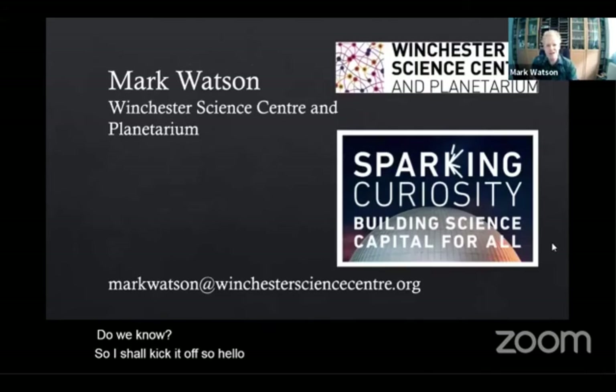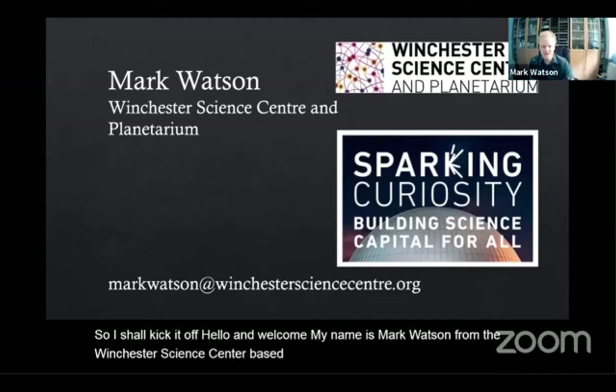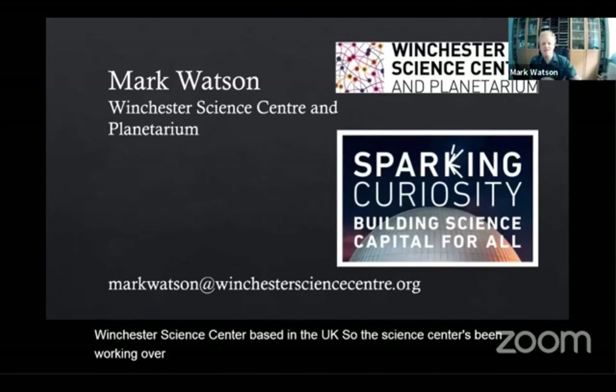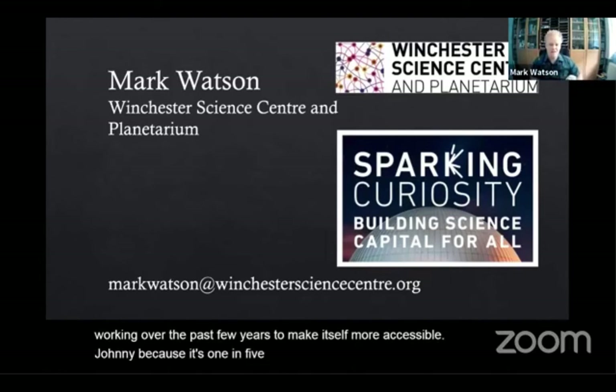Hello everyone, welcome. My name is Mark Watson from the Winchester Science Centre based in the UK. The Science Centre has been working over the past few years to make itself more accessible, generally because one in five people in the UK have a disability, illness or impairment.